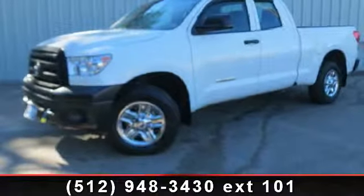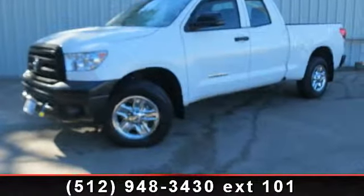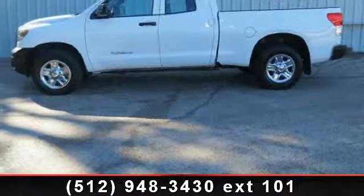Arrive in style with this 2010 Toyota Tundra. If you are looking for an automobile with great features, look no further.